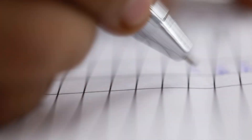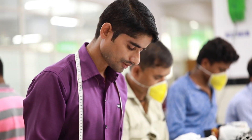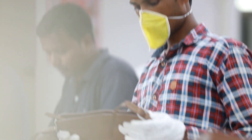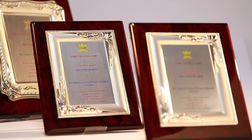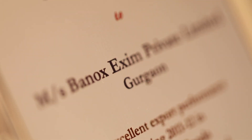At Banox, quality control is of utmost importance. Our professional team carry out extensive inspection at every stage of the production process to guarantee total quality. In its constant pursuit of achieving product excellence, Banox has acquired several quality certifications and is also compliant with various environment standards.